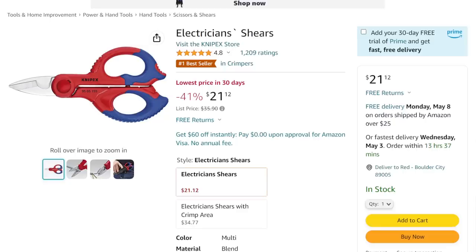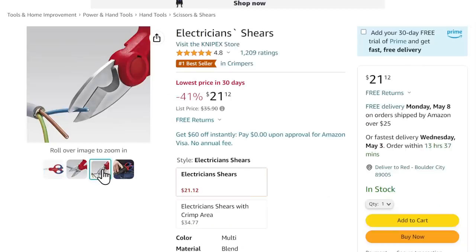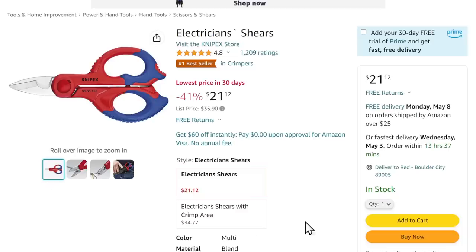Speaking of old school, how about some electrician shears from Knipex? We've been talking about some different ones from other companies — Engineers came out with one, Harbor Freight came out with one. Knipex must be feeling the pain because look at this: $21.12. If you've been looking for a good small set of shears that can really cut through some stuff, this has a nice little belt holster on it. A great little set of scissors for $21.